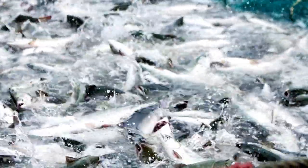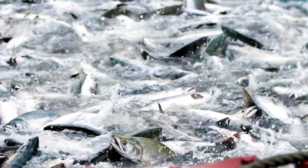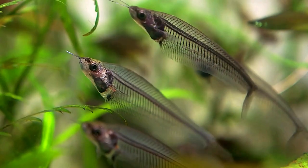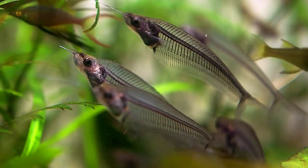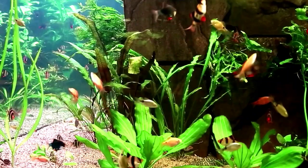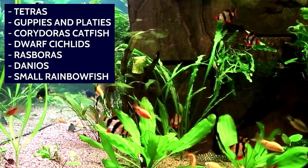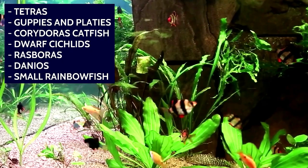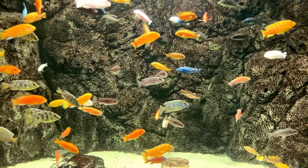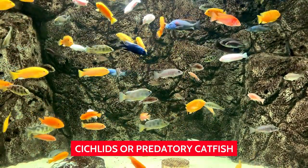Glass catfish are known to be jumpers and can leap out of the water if they feel threatened or stressed. Provide a secure lid on the aquarium to prevent them from jumping out. Glass catfish are peaceful fish that can be kept with a variety of other community fish species. Some great options include tetras, guppies and platies, Corydoras catfish, dwarf cichlids, rasboras, danios, and small rainbow fish. Avoid keeping glass catfish with aggressive or predatory fish such as cichlids or predatory catfish.